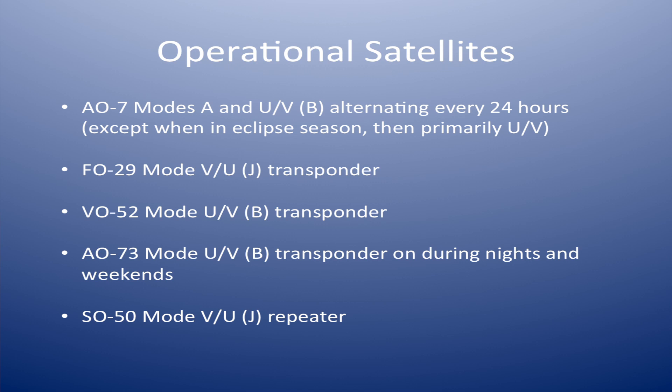AO-73, FuncCube-1, which Howard just spoke about — nights and weekends, it's kind of like a second job. Whenever the satellite is not illuminated — the footprint of the sun on the earth doesn't touch the footprint of the satellite — the transponder's on, plus on the weekends. And then there's SO-50, which is our FM repeater in the sky, two meters up, 70 centimeters down, available 24/7. So right there are five satellites you can go out and work today — that's plenty to keep one busy on the weekends.